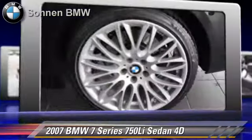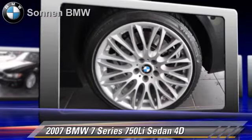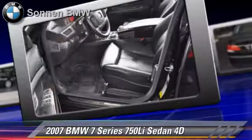This BMW features BMW Assist, Bluetooth Wireless, and Hill Start Assist.